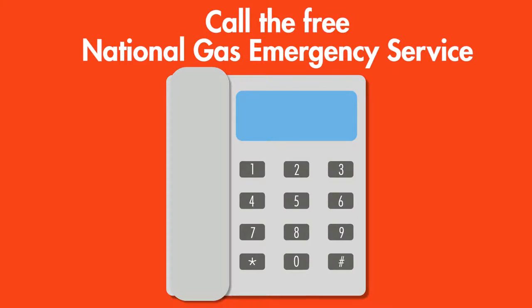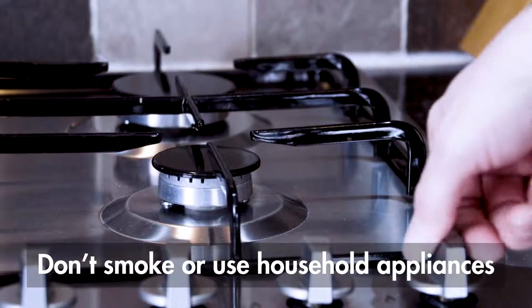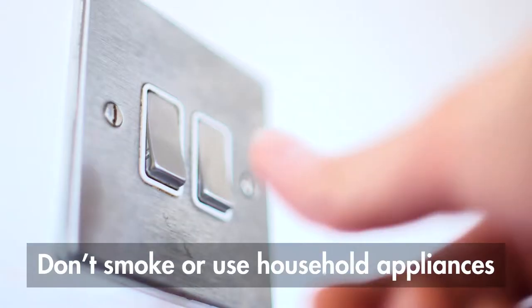If you think that you can smell gas, you need to get in contact with the National Gas Emergency Service on 0800 111 999. Do not smoke and do not turn any gas or electrical appliances on or off.